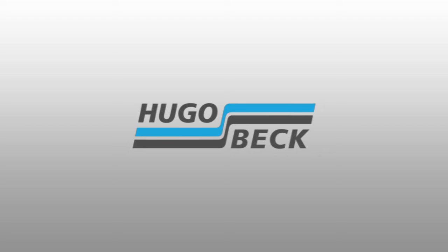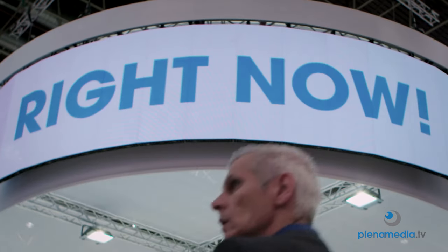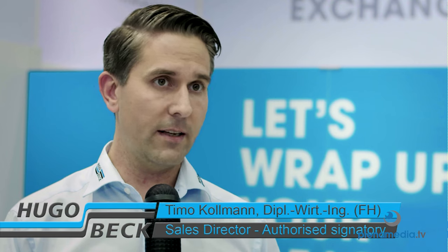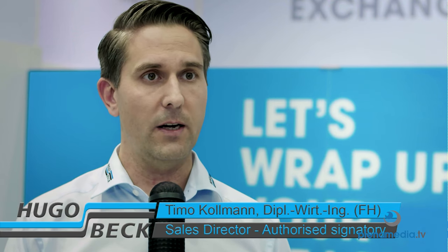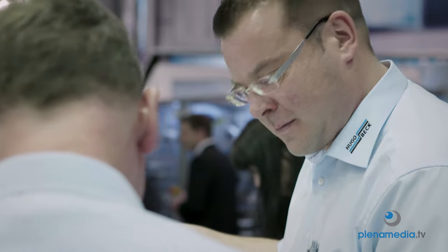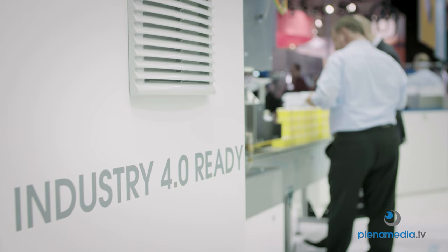The biggest strength of Hugo Bag is our customization, and especially projects which we are working on together with the customer. For this reason we have our project team with us on the booth, so that projects can be discussed very deeply with the customer. This is also the reason why we are so strong in flexibility and customization, including topics such as Industry 4.0.